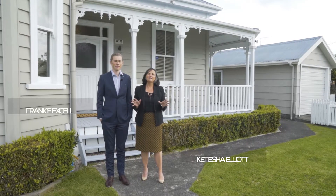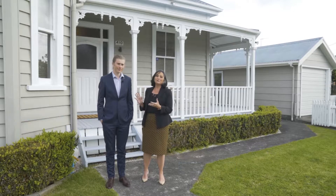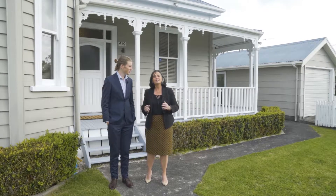This one's a little bit outside of our usual area, but we were so excited to get this opportunity to sell this pretty much one-of-a-kind property out here in Papakura. So we're here at 11 Chapel Street. My name is Frankie Exel. I'm Katisha Elliott. We cannot wait to show you through.